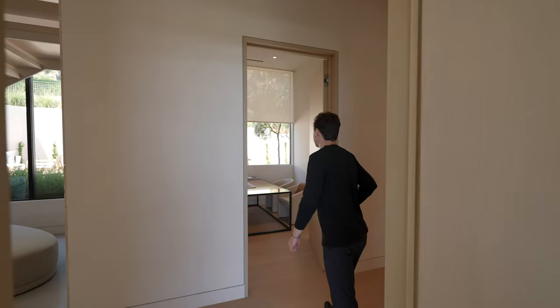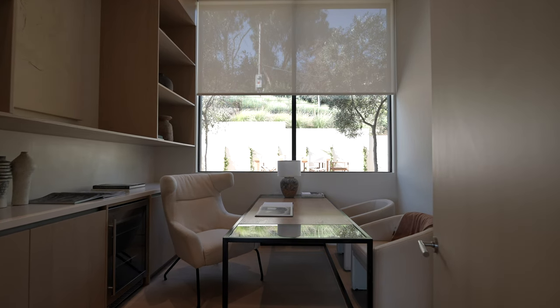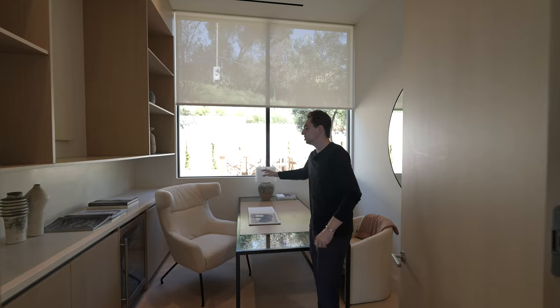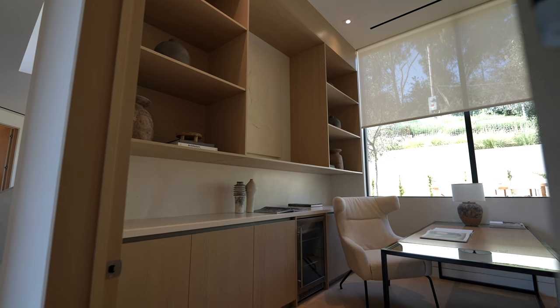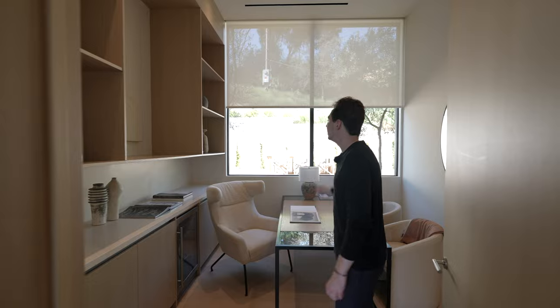Across the hall, we have access into a private office with contemporary furniture all across the space, natural wooden tone cabinetry, built-in refrigeration, and custom upper floating cabinetry with beautiful views of the exterior seating space we talked about earlier.